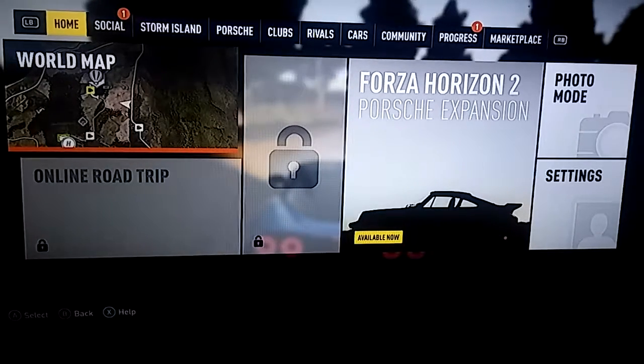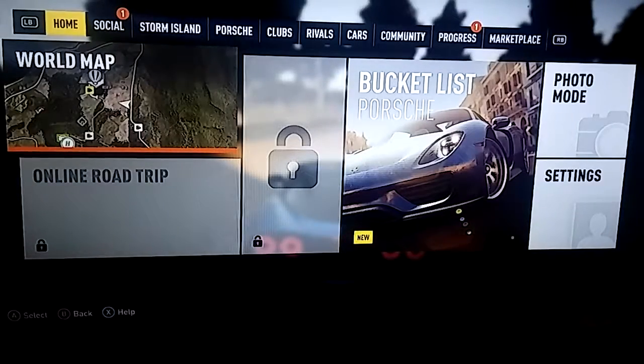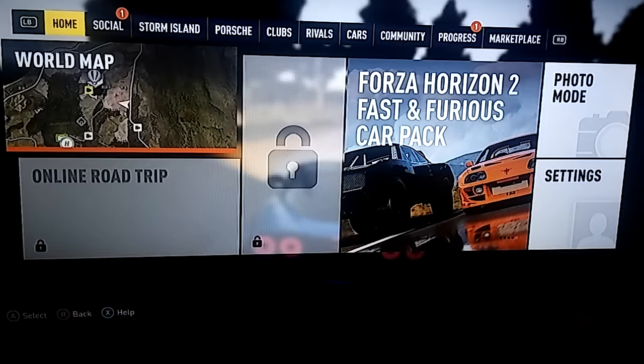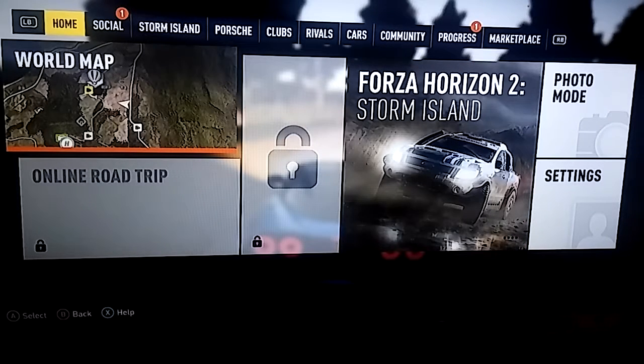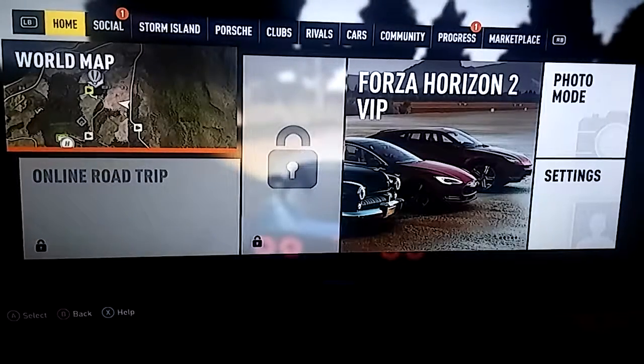So today we're playing Forza Horizon 2. I've been trying to record this for the last couple of days but I keep running out of memory for some reason — that's only when I record car video games. When I record Minecraft, I don't run out of memory. I don't know what the situation is, but hopefully I fixed it so I could come out with another Horizon 2 video for you guys.